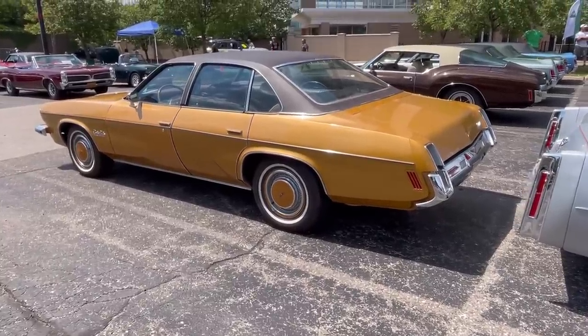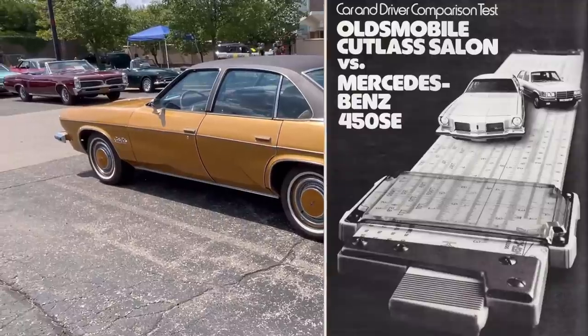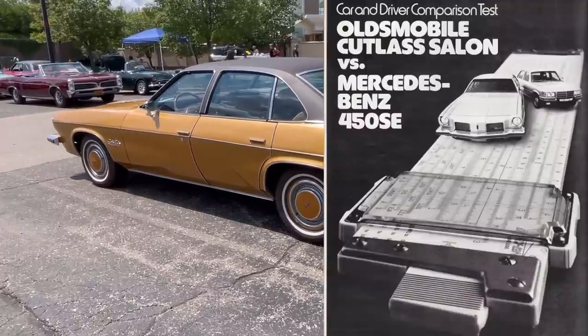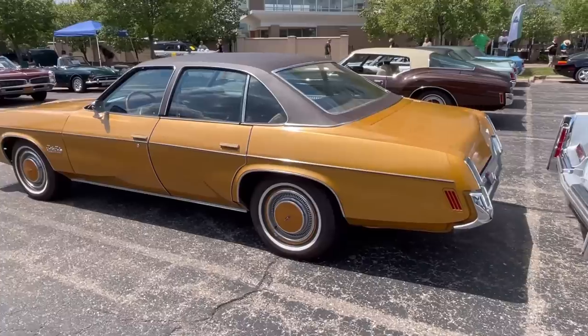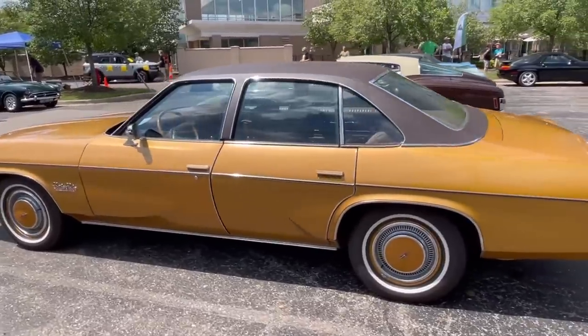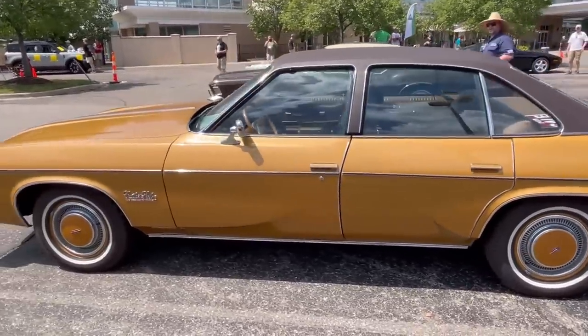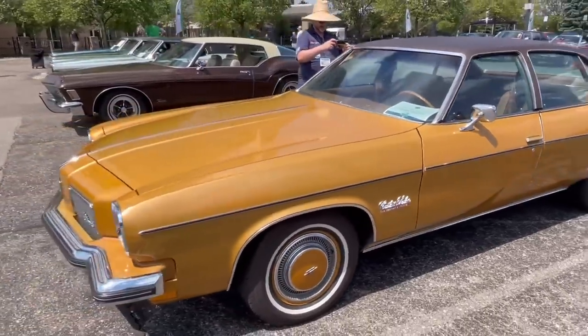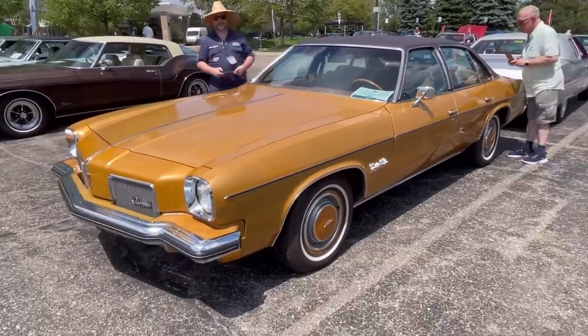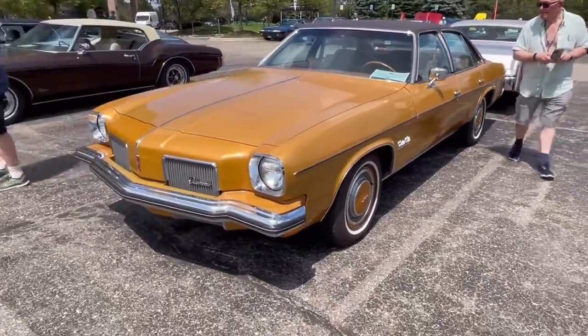I think they were trying to get it into the spirit of the 2-plus-2-style vehicles that many European companies were offering at the time. Car & Driver in its August 1973 issue tested one of these Cutlass Salons versus a Mercedes 450 SE and found the Olds actually out-handled it on the skid pad.